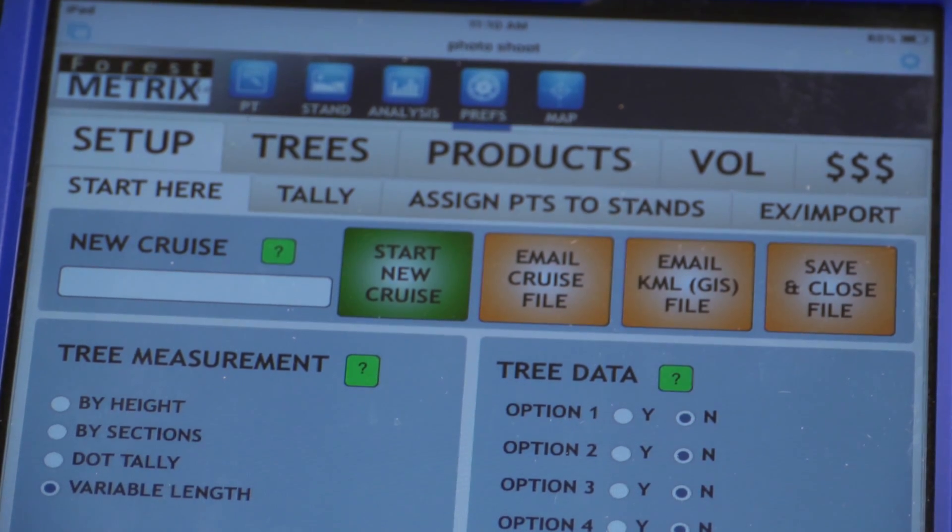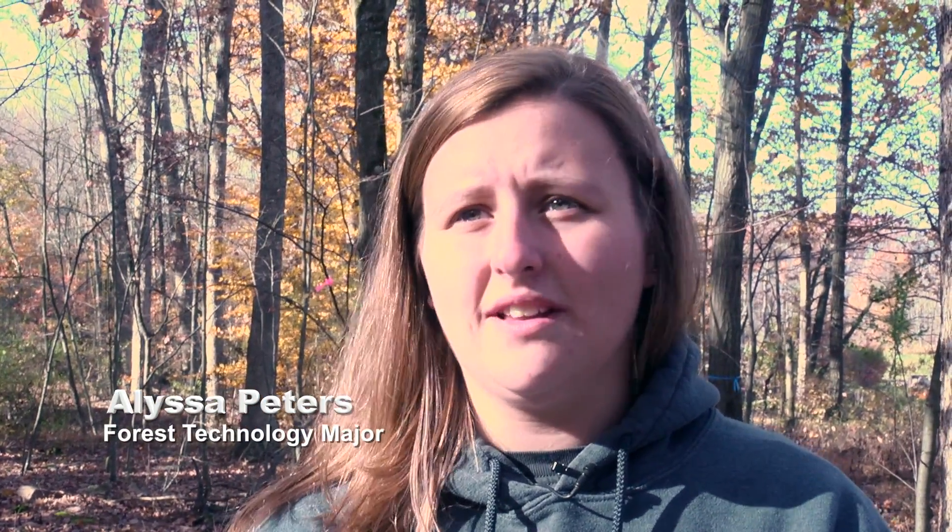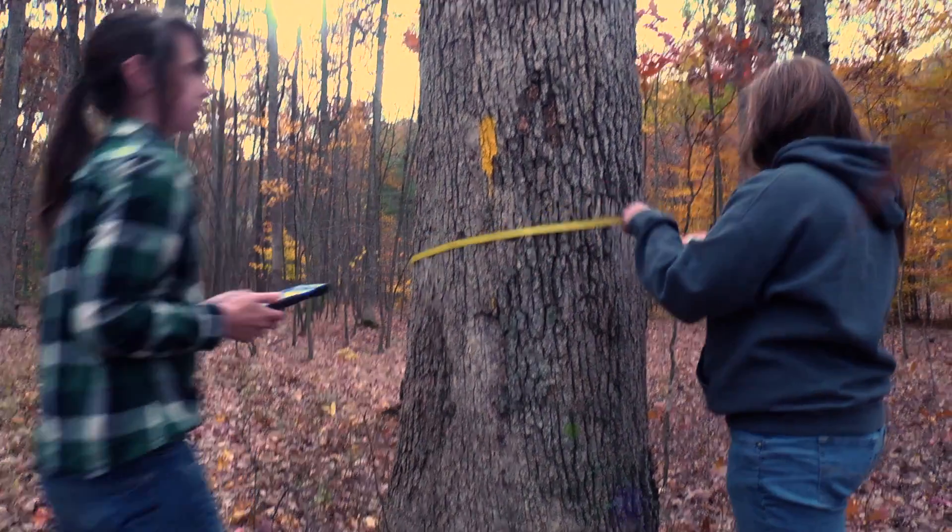It records all the data you need it to. It will record the diameter of a tree, how big it is and how tall it is. It will record the regeneration on the ground, anything you need to know. You can put it in there and it will remember it, plug it in, print it out.